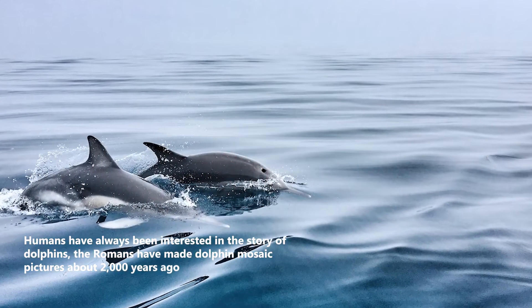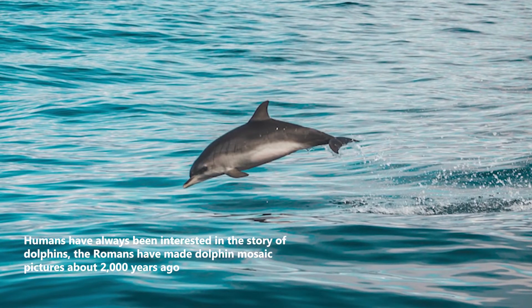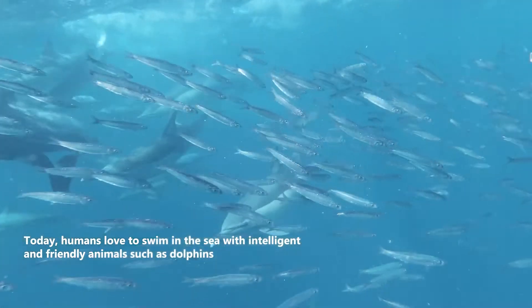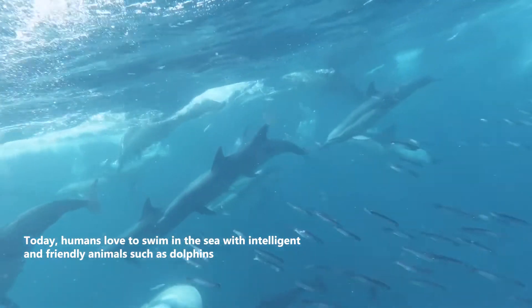Humans have always been interested in dolphins. The Romans made dolphin mosaic pictures about 2,000 years ago. Today, humans love to swim in the sea with intelligent and friendly animals such as dolphins.